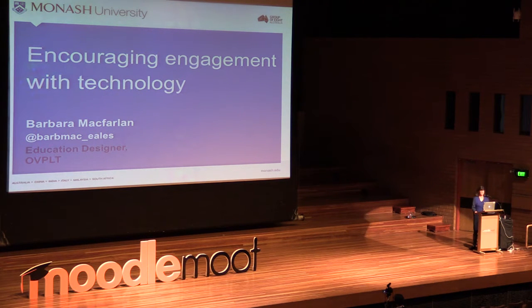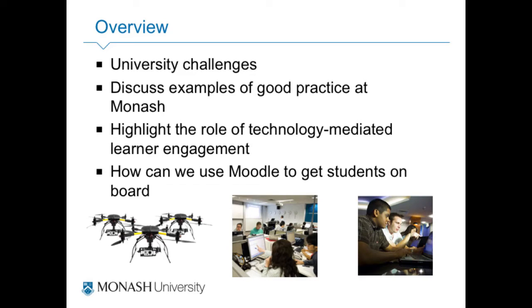I was getting quite nostalgic listening to Don talk this morning. I thought I'd love to have done that PhD — it involved a lot of activities I used to do in classrooms. Today I'm going to talk about the challenges that face large institutions, particularly Monash, look at examples of what we're doing here using technology, and then how we can use Moodle at the end.